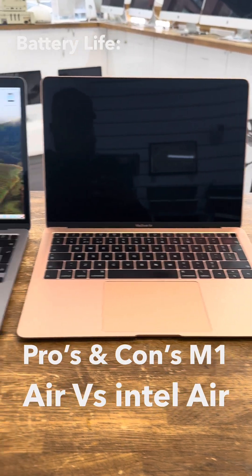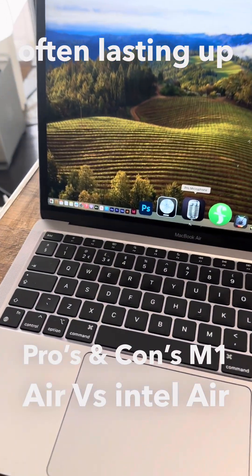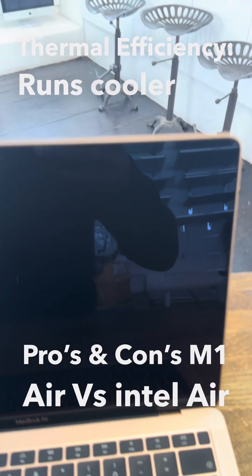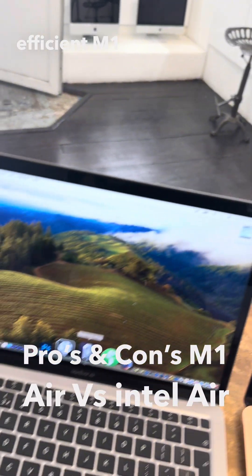Battery life: Significantly improved battery life, often lasting up to 18 hours on a single charge. Thermal efficiency: Runs cooler and quieter due to the efficient M1 architecture.